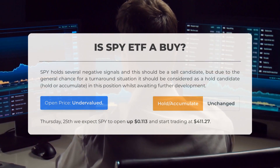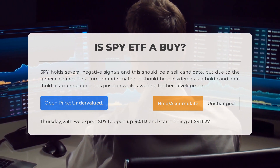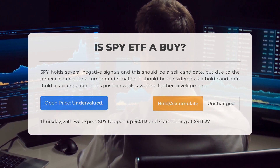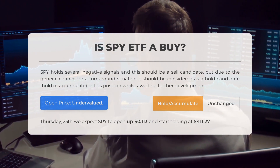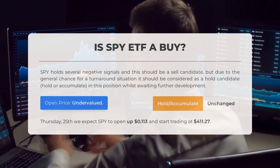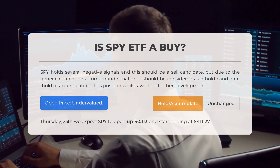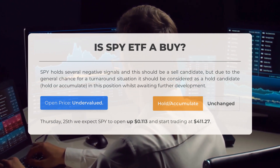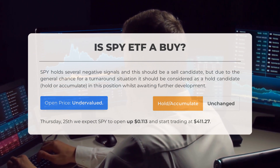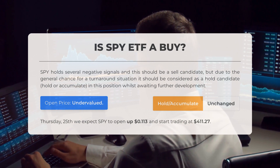Is SPY ETF a good buy? SPY holds several negative signals and should be a sell candidate, but due to the general chance for a turnaround situation it should be considered a hold candidate — hold or accumulate while awaiting further development. After analyzing volatility and movements for the last trading day, our systems find the current price is undervalued. For trading on Thursday May 25th, we expect SPY to open up $0.113 and start trading at $411.27.